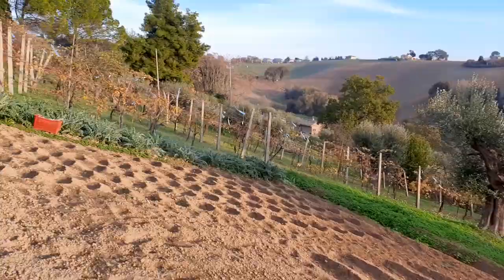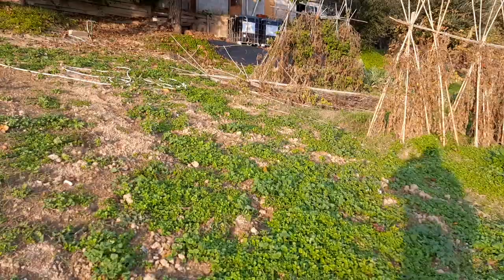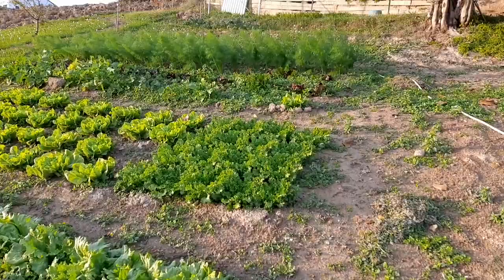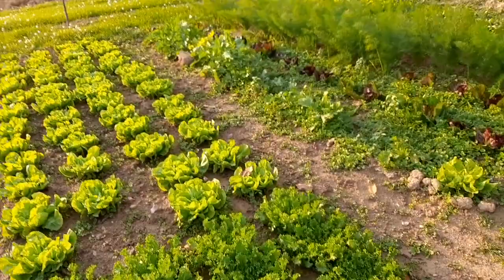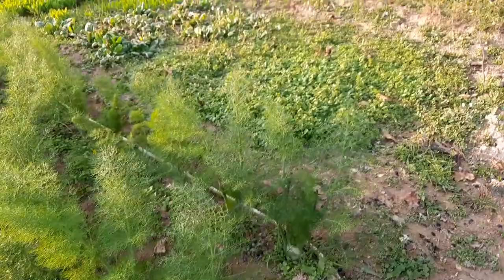Our vineyard. Some more olive trees here. These are various forms of lettuce. Cabbages of all sorts. These are fennel.